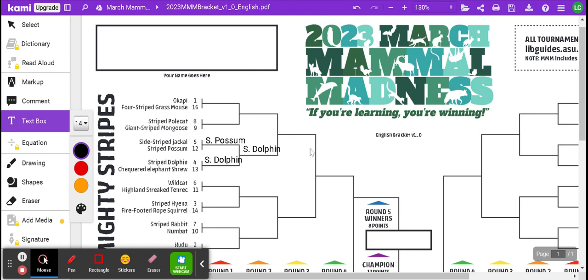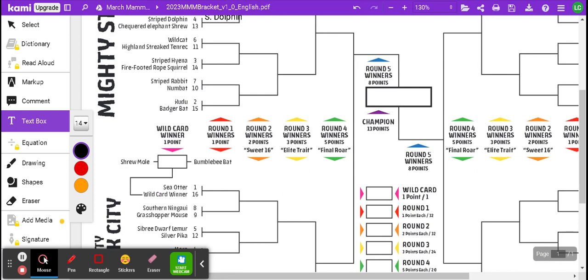To get credit for this bracket, make sure that you fill out every single line with which animal you think is going to be the victor, including at the very end your champion, which will be in this box. And don't forget the wild card box over here on the side — it usually kicks off with two small animals facing off against each other, so make sure to fill that out too.